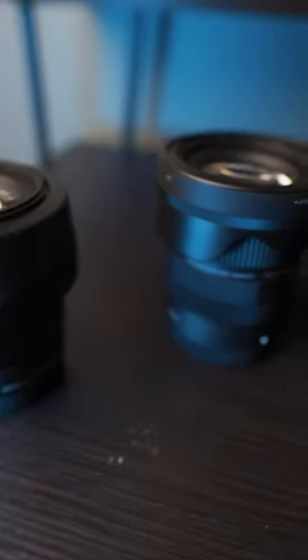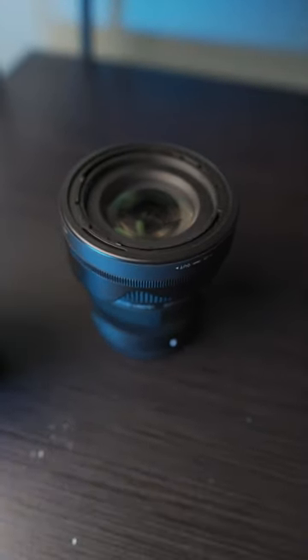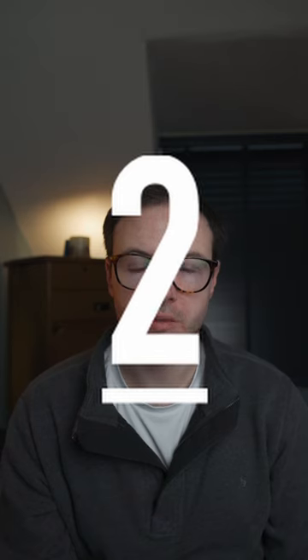Here are five reasons to buy the a6400 in 2023. First, there are so many lenses to choose from: Sony native, Tamron, Sigma, Samyang, Viltrox, and loads of others — it has the best E-mount lens selection.